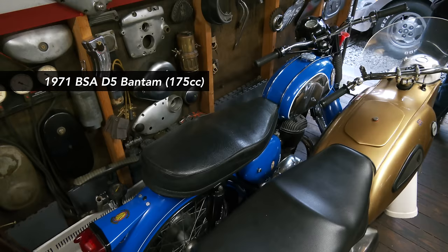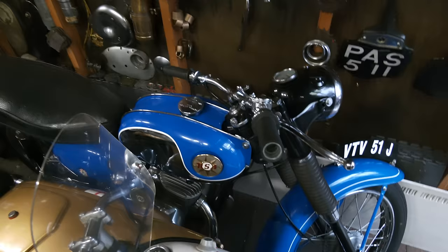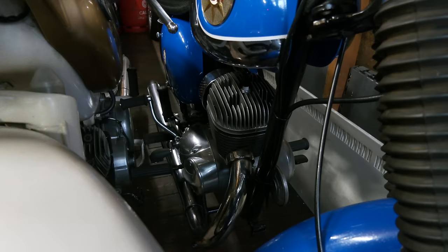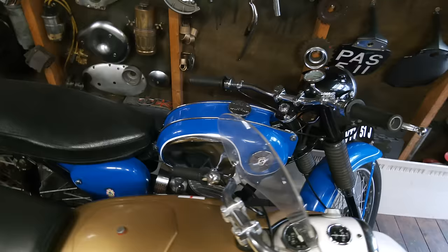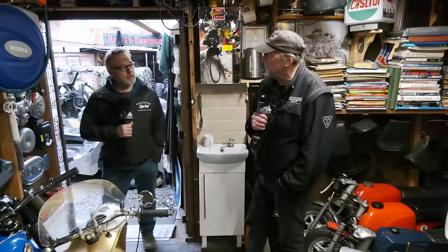Next to it is the Bantam - one of the last ones made, which is a 175 with four gears, and it runs quite nicely. Quite a lot of manufacturers used the basic design - it was Auto Union who made the first motorcycle, and after the war everybody copied it. BSA copied it the most and called it a Bantam. The Russians copied it, the Americans copied it and called it a Hummer, and Yamaha copied it and called it a Y1. Originally a German design.